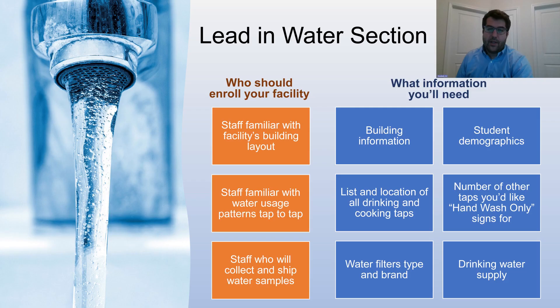Who should enroll your facility? You should select someone who's familiar with your staff's building layout and water usage patterns tap to tap, and staff who will collect and ship water samples. Information you'll need includes building information such as the year it was built, the number of floors and wings, student demographic data, a list and location of all drinking and cooking taps, and the number of taps you'd like hand-wash-only signs for. You don't have to test hand-wash-only sinks as part of this program.